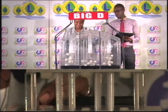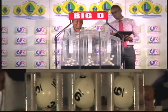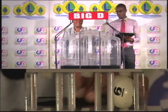The Big D draw: first draw is three, second is nine, third draw is six. Three, nine, six is the Big D winning number.